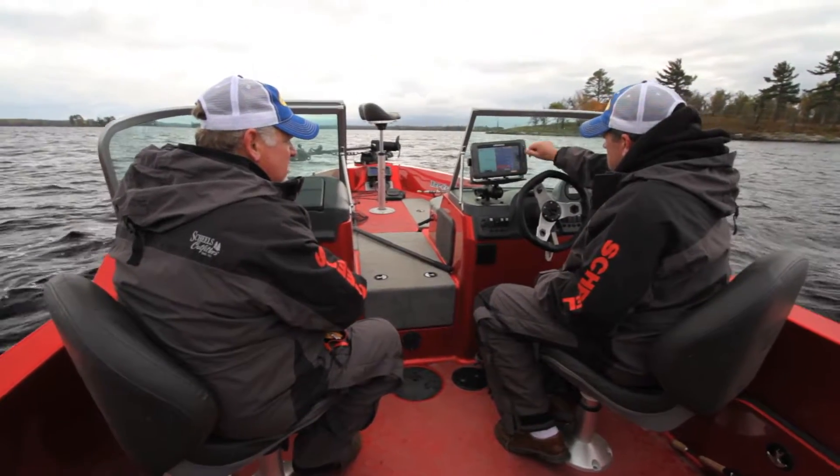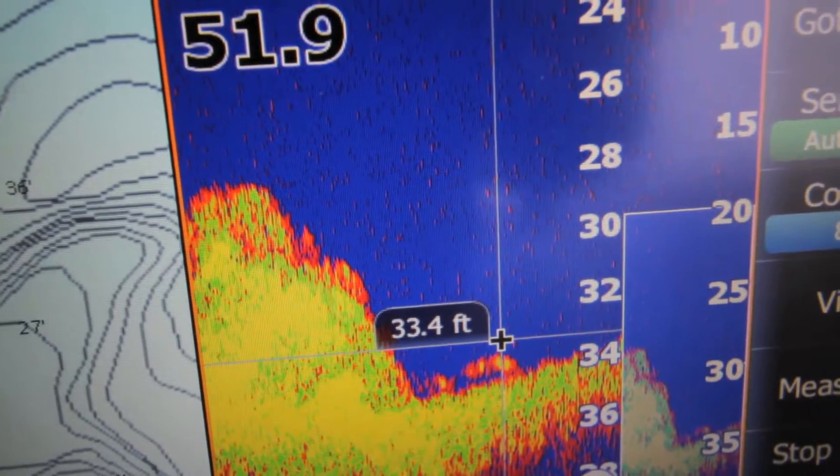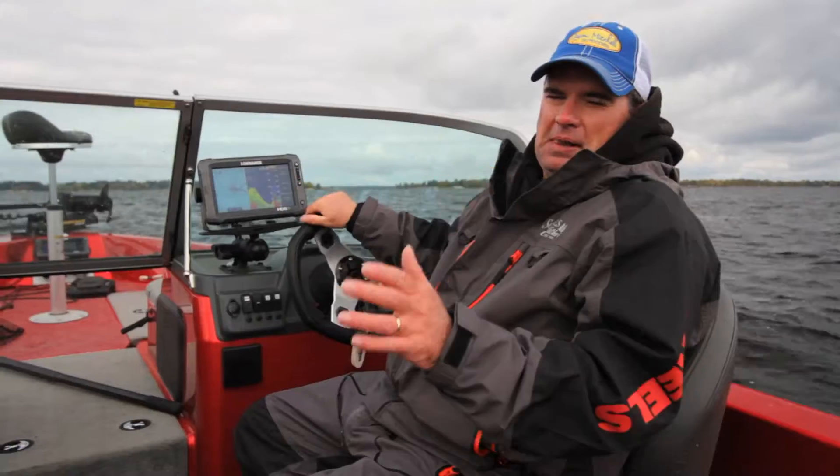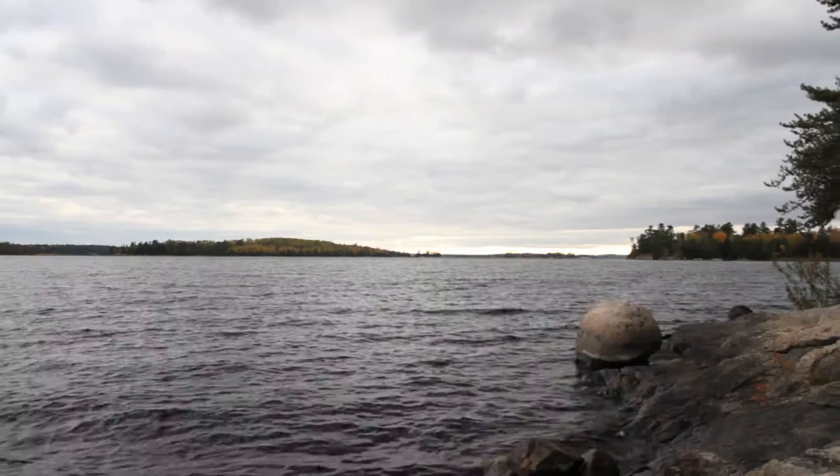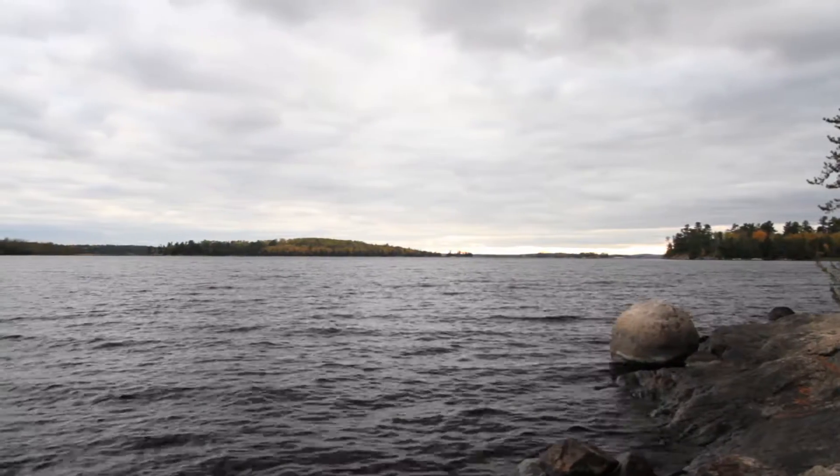Drive around until you see fish, mark fish, throw the marker buoy out and fish them. You don't put a line in the water unless there's fish below you, and it's just a jig fisherman's dream on really one of the most beautiful lakes that I've ever seen.